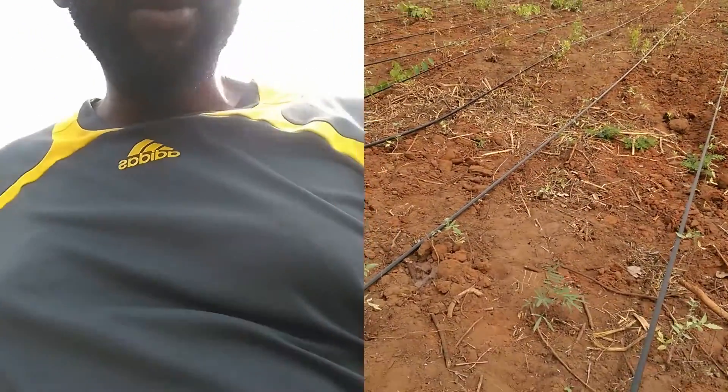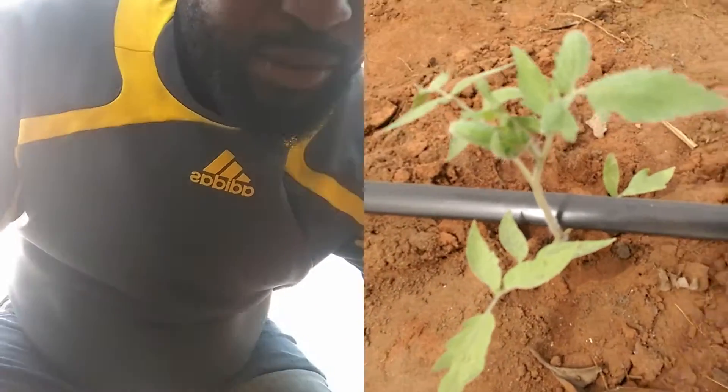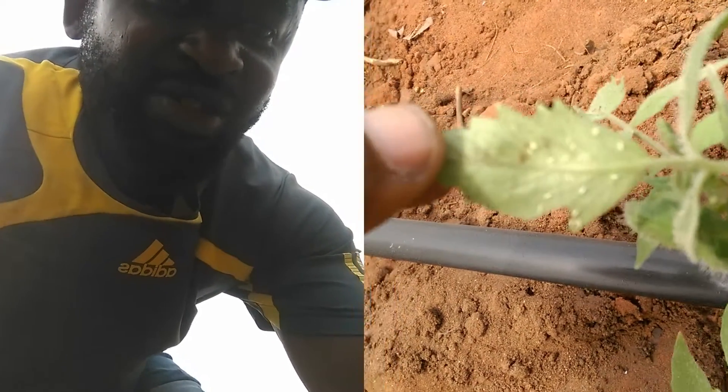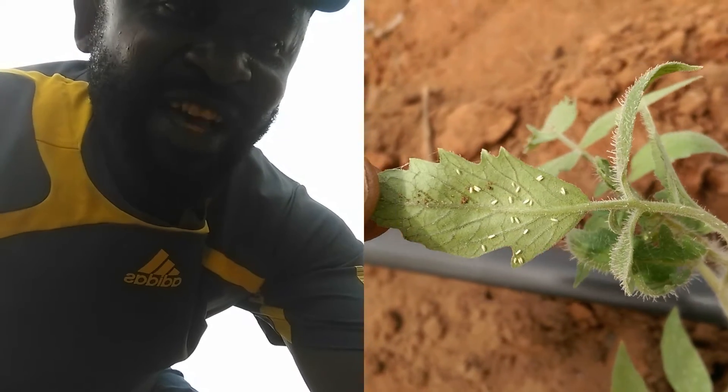I'll move the camera closer, hopefully you guys will be able to see. Now, this crop is looking innocent and everything. Let me see if I can move the leaf under. Can you see those guys? Yes, can you see that? Those guys are mean.